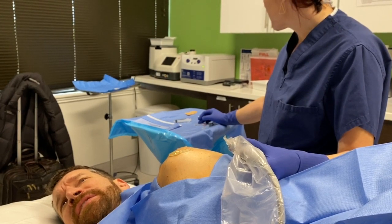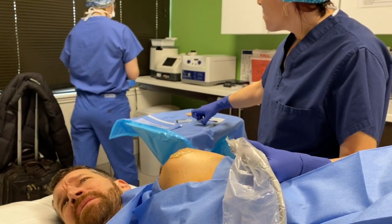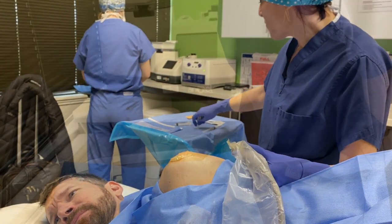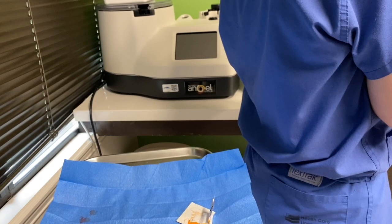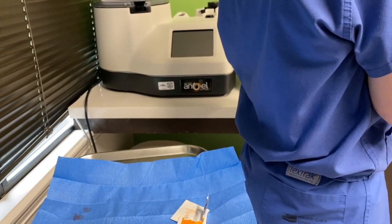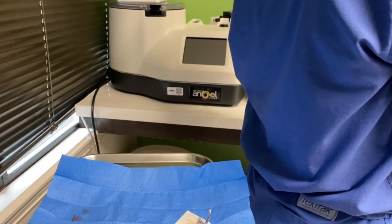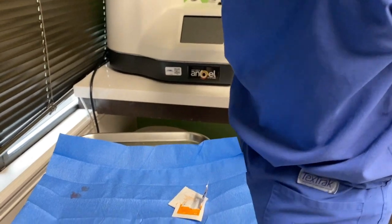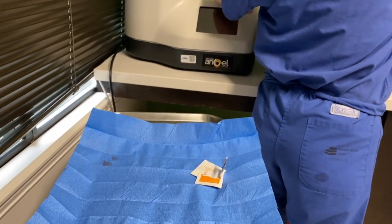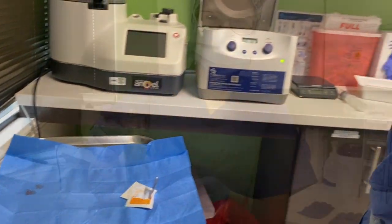Is the only way to harvest stem cells for injection a bone marrow biopsy? No, there are a lot of people who get it from fat. The problem with cord blood and amnio is the way it's processed — it's actually really good treatment for growth factors and cytokines, and has a lot of rich anti-inflammatory properties, but because of the way they process it, it probably has very little viable stem cell left in it.